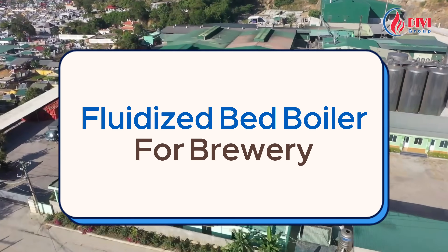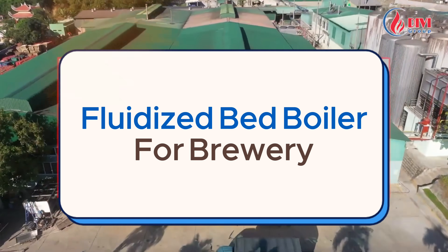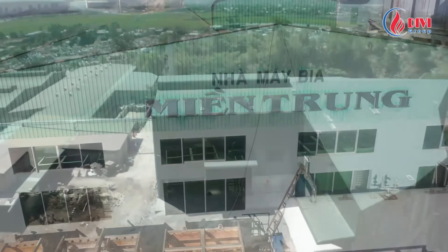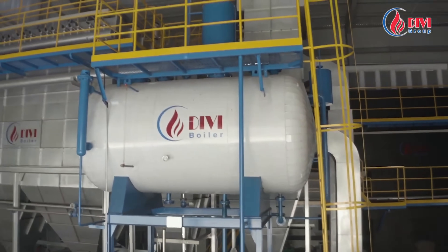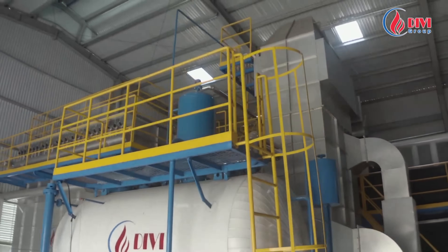Trusted by our valued client, Binh Trung Beer Joint Stock Company, Divi Group has successfully designed, manufactured, installed, and transferred a biomass-fired fluidized bed boiler with a steam capacity of 8 tons per hour.